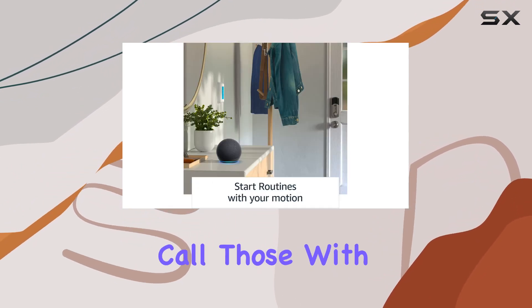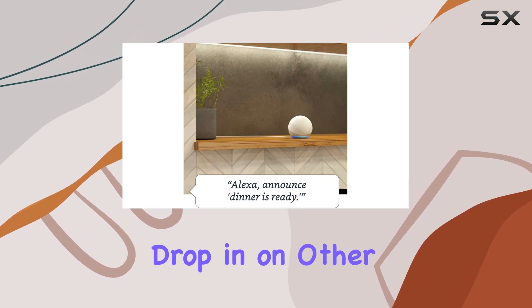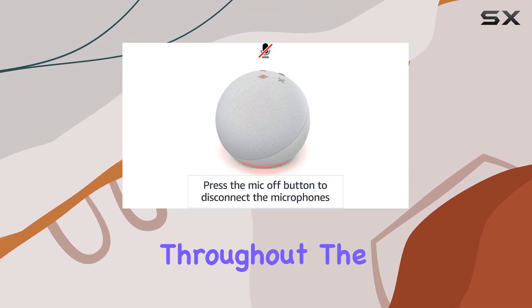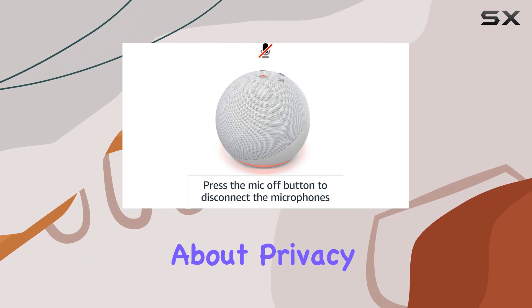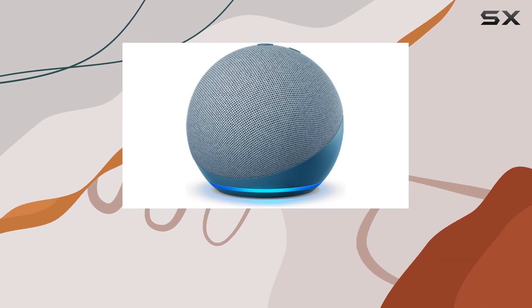Stay connected with friends and family effortlessly. Call those with the Alexa app or an Echo device hands-free. Instantly drop in on other rooms or make announcements throughout the house.